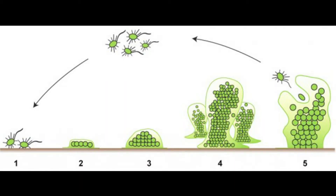Biofilm is an exopolysaccharide matrix that is formed when a microorganism adheres to a surface. This biofilm serves as a protective barrier that could prevent an antibiotic from killing enclosed bacteria and fungi. The antibiotic is unable to successfully penetrate the biofilm, resulting in antibiotic resistance.